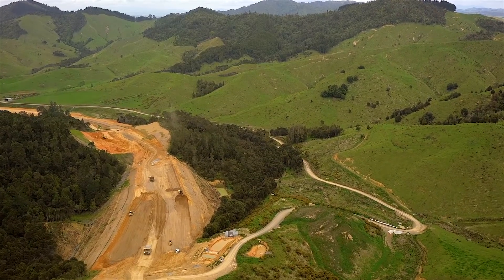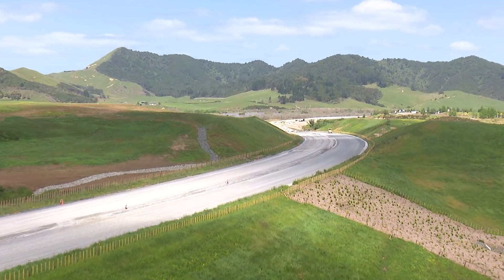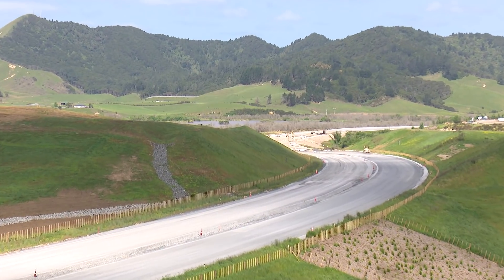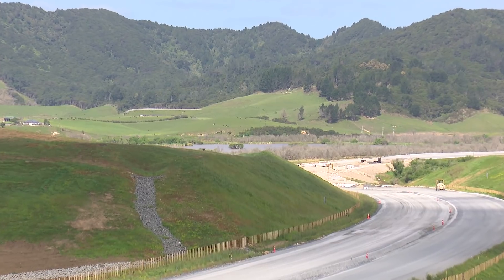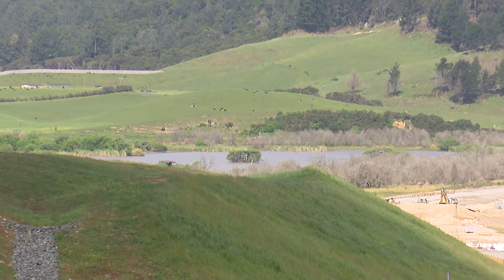This season, as we finish up the remaining earthworks leading up to Christmas and transition into a pavements operation, one of the big challenges is managing the decommissioning of erosion and sediment controls in conjunction with network drainage being installed and ecological planting happening. Ensuring contributing catchments are stabilised and only clean water is discharged from site is crucial to maintaining our excellent compliance record.